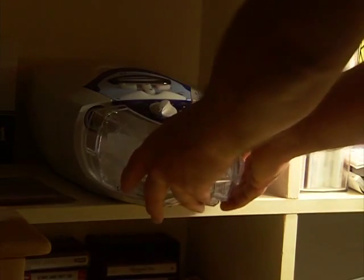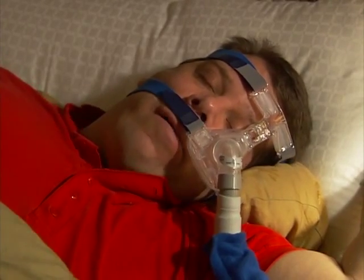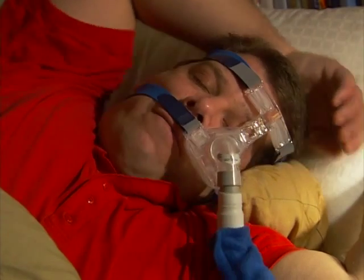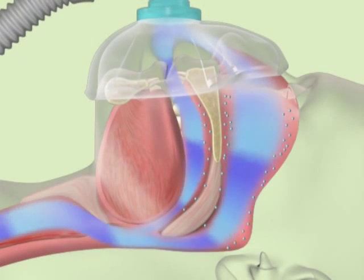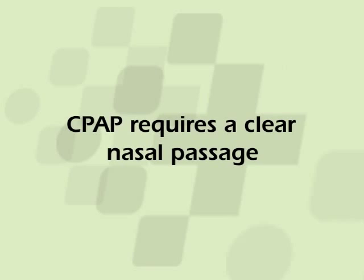An inline humidifier is often necessary to relieve nasal dryness and a dry mouth. If you wake up with a dry mouth or dry nose, or with the mask interface on the bed or floor, you are probably suffering from dryness from the air blowing into your nose and upper airway. Humidifiers, especially heated humidifiers, work to add moisture to the tissues of the nose and soft palate, making the use of CPAP more comfortable. If you suffer from allergies or a poorly working nose, such as a deviated septum, contact your healthcare provider to discuss the use of nasal steroids, nasal saline, and possibly corrective nasal surgery. CPAP requires a clear nasal passage and does not work well without one.